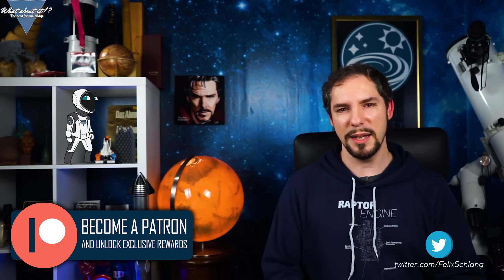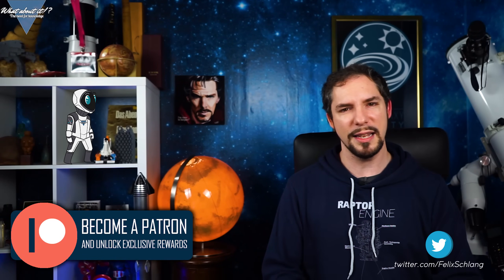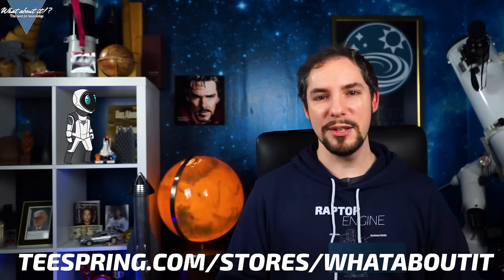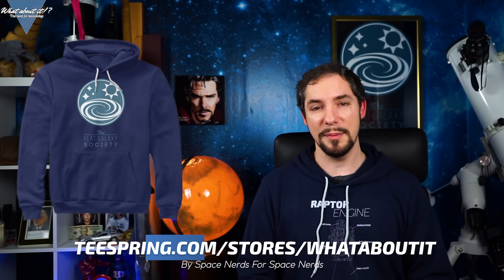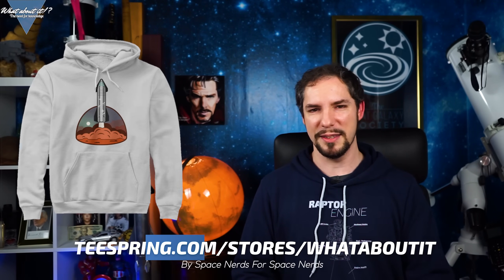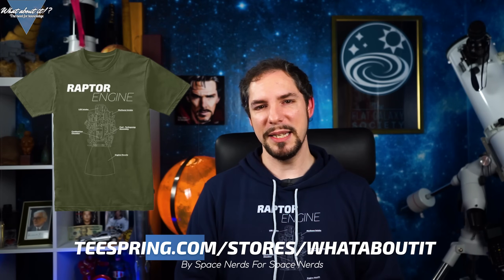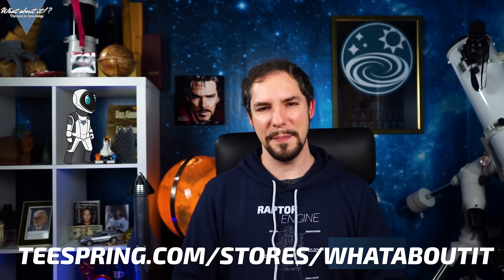And if you do want to spend your money, consider becoming a patron and get insights into the production of What About It? and chat with me on the Discord. Or you could buy yourself a new shirt on our merchandise store and look like me! There are plenty of original designs available in good quality for a low price, made by a space nerd for other space nerds. It all helps me to give you the latest and greatest about space and science. I hope to see you on the next episode — until then, have a great time!